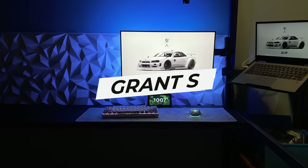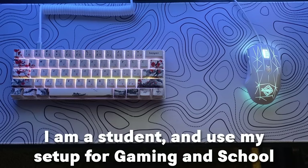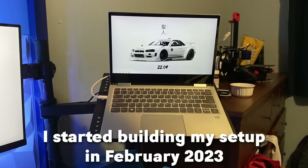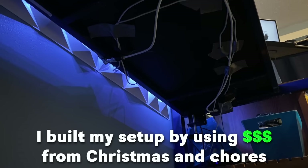Moving on to Grant S. He's 11 years old from Minnesota. He's a student and he uses the setup for gaming and school. He started building the setup in February 2023 and just finished it as of today. He built it using Christmas money and chores.